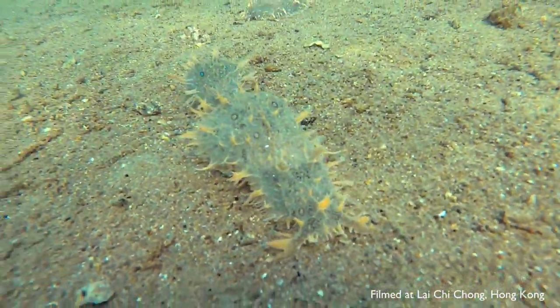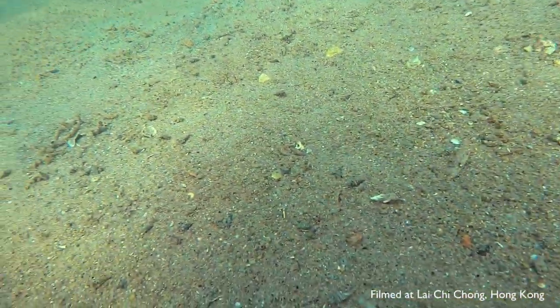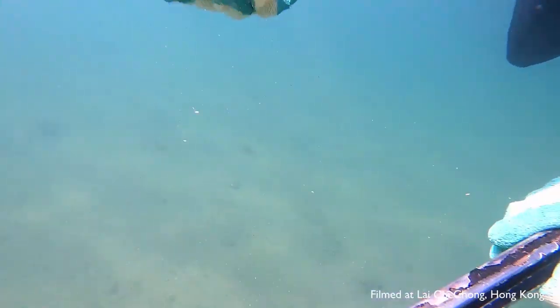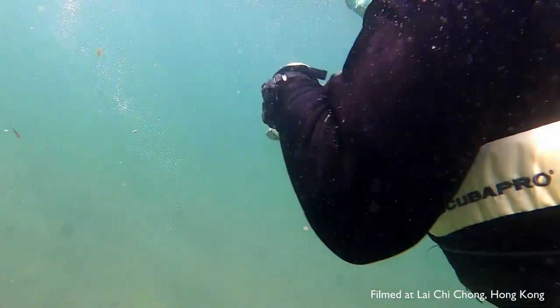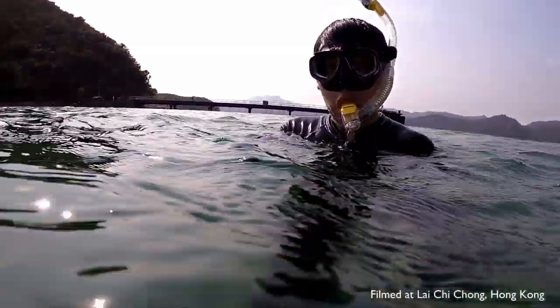The hundreds or maybe thousands of ragged sea hares have all come out together during this time because it is springtime and it is their mating season. Like most other sea slugs and their relatives, the ragged sea hares are cross-fertilizing hermaphrodites.